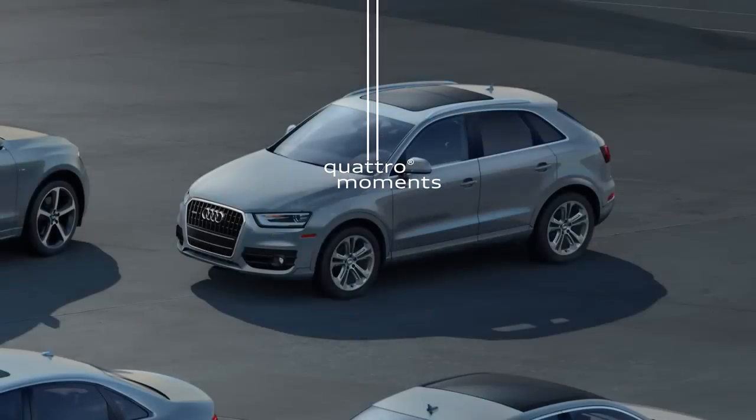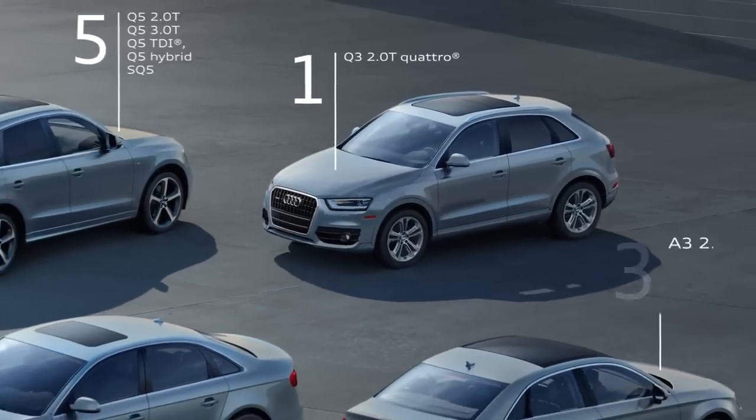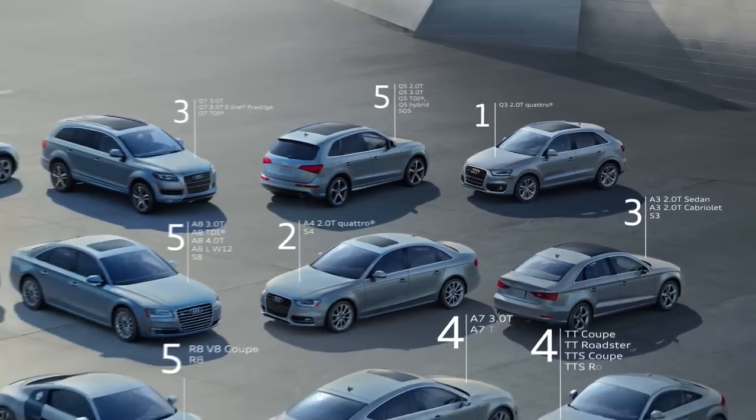Yep. Quattro can do that. We offer Quattro on every Audi model. It's part of the family DNA.